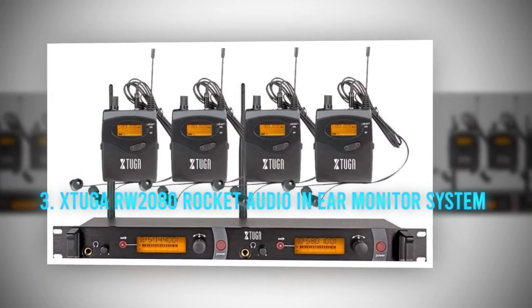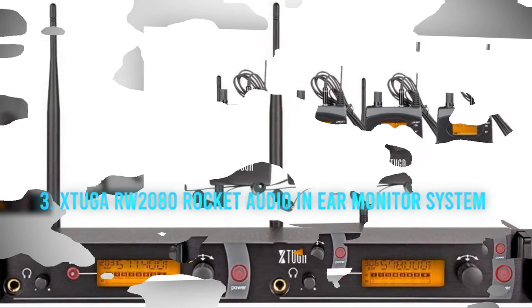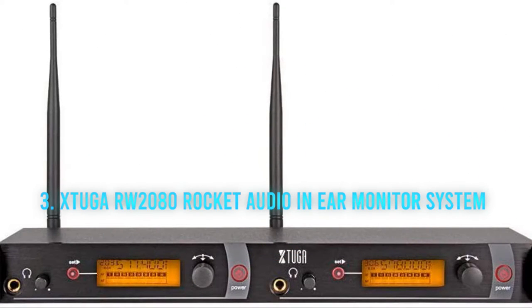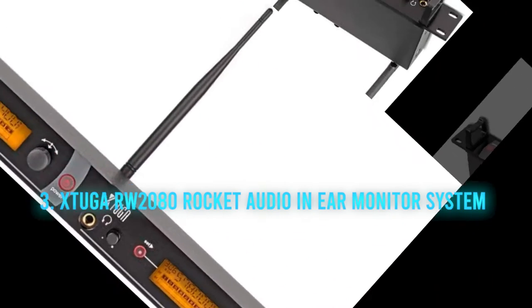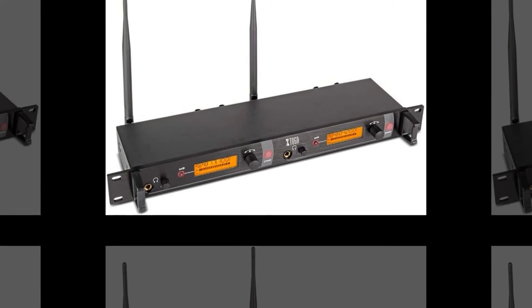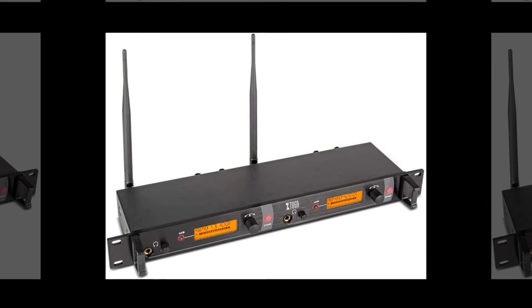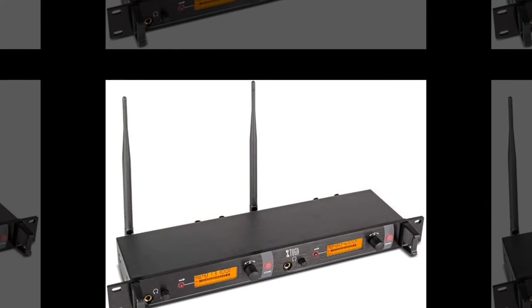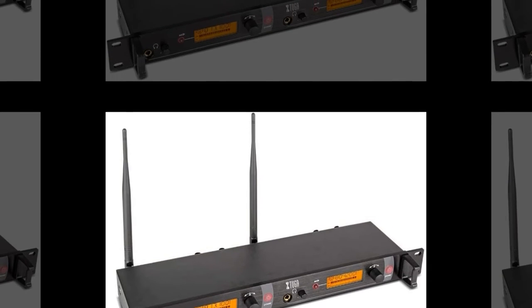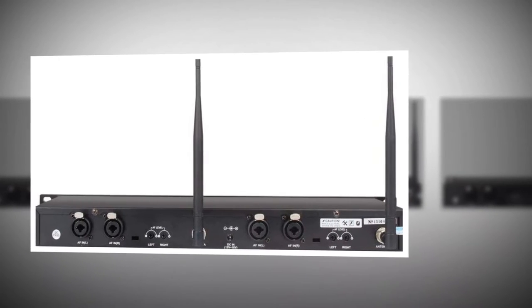Number 3: the XVIVE A2080 wireless in-ear monitor system. XVIVE might not be familiar to some as a manufacturer of audio equipment, but they are well known and widely used in China, where they are based. This is a wireless in-ear system used predominantly in stage performances and broadcasts, and is therefore suitable for use in churches and other similar venues. Because it is wireless, it allows freedom of movement and doesn't restrict you — in fact, you can move up to 250 feet away with uninterrupted performance.